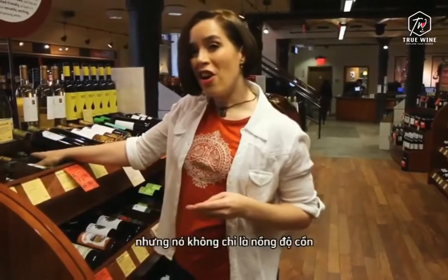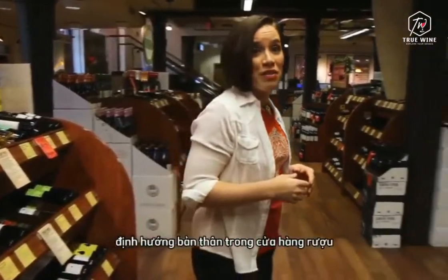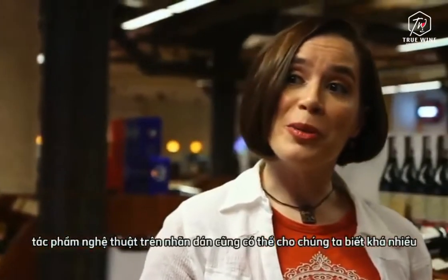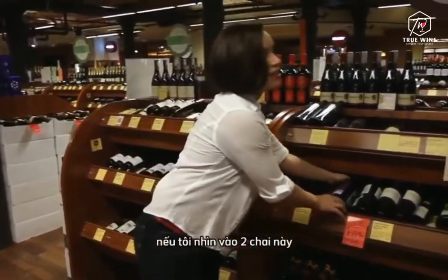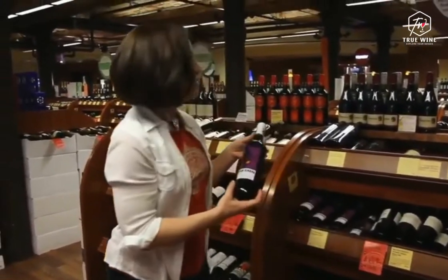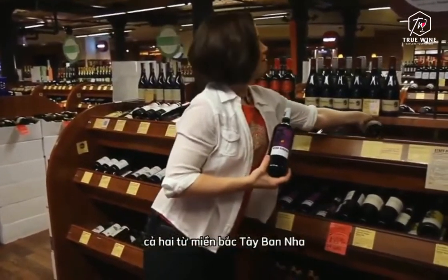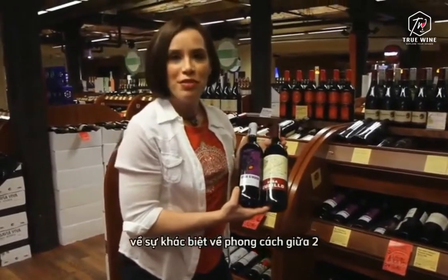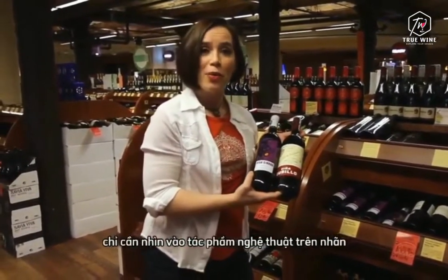It's not just alcohol content that we can use to orient ourselves in the wine store. Believe it or not, the artwork on the label can tell us quite a bit too. For example, looking at these two bottles, both from northern Spain, I would be able to guess something about the stylistic difference between the two just by looking at the artwork on the label.